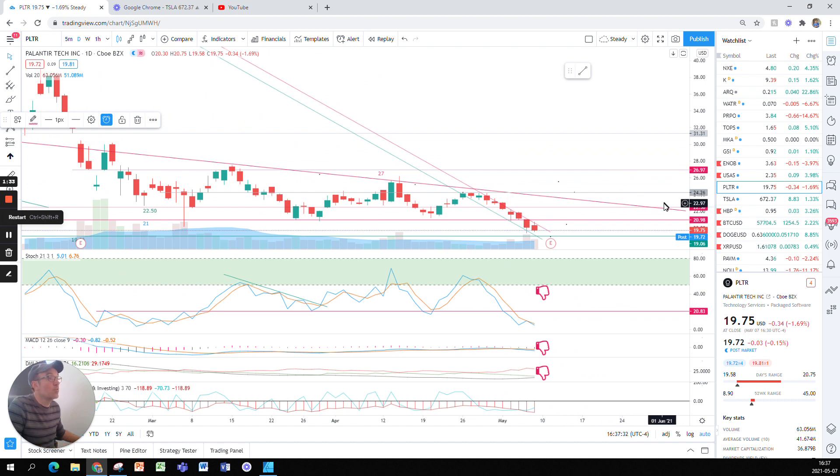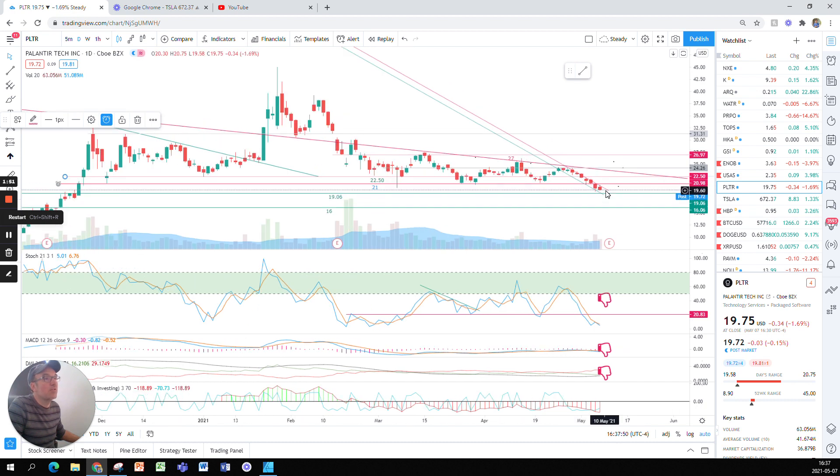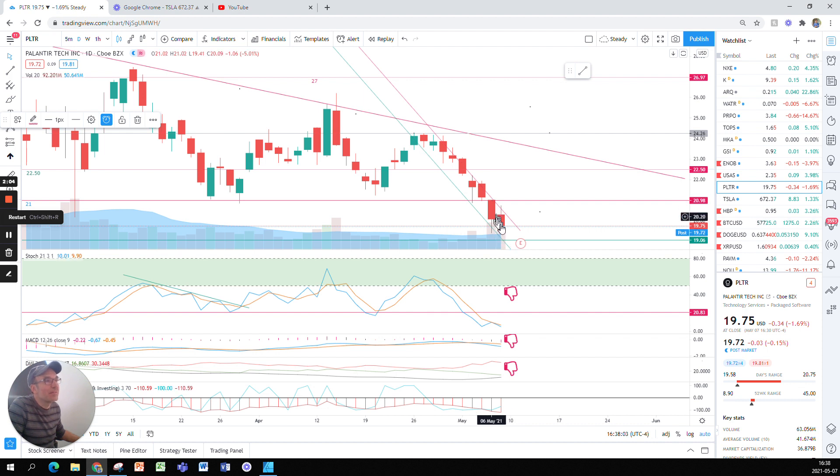Today Palantir came down even lower — 34 cents lower. The next support I see was a resistance around November 8th–18th of last year. It was a resistance at that time and now it looks like it's going to become support around $19.